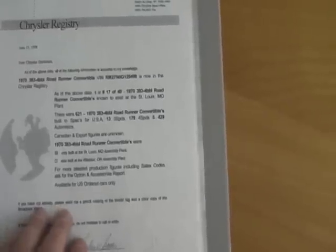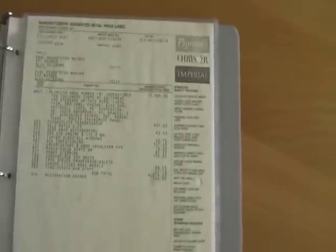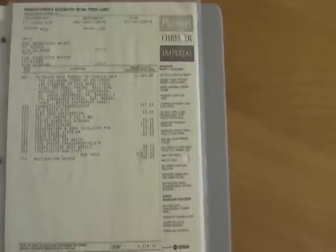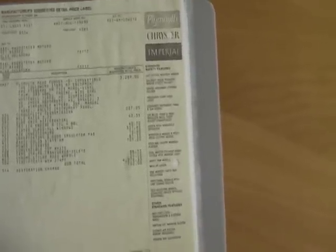This is the Chrysler registry that this car is registered in, showing it to be 429 automatic Roadrunner convertibles built that year. Build sheet, copy of the original window sticker showing a total list price of $4,378.35.